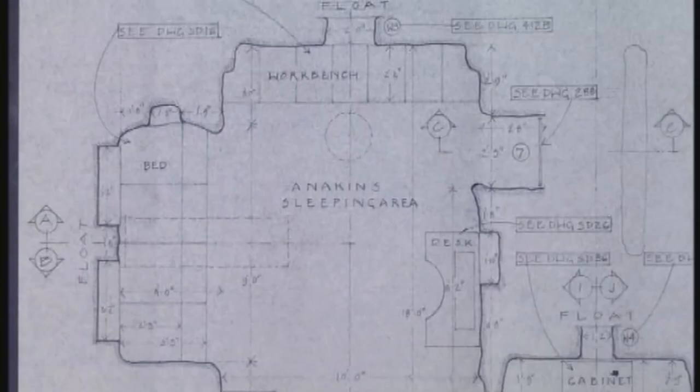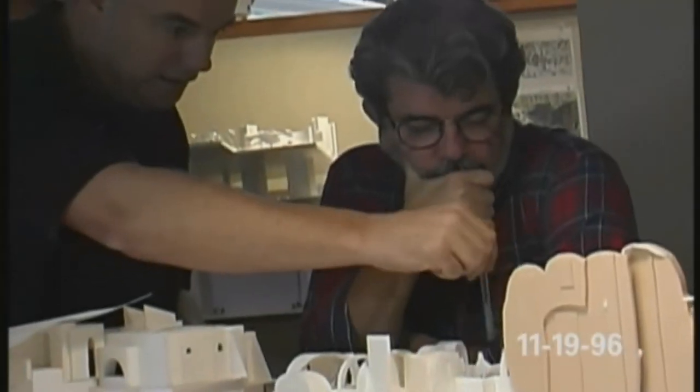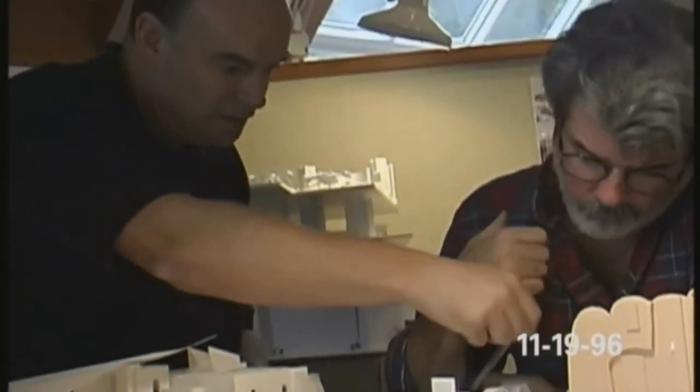The first full-size set that was started two weeks ago is Anakin's interior. I think that'll be the first set that George will see in about five or six weeks time. This is the reworking of Anakin's, with an entranceway into there, an extra little alcove on this side, and the doorway straight out.